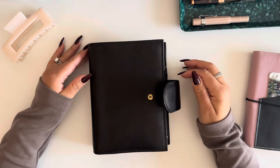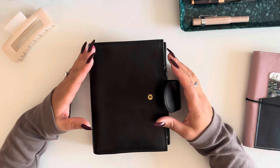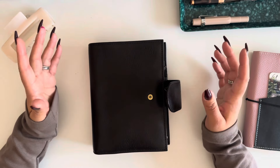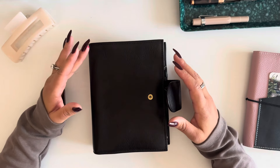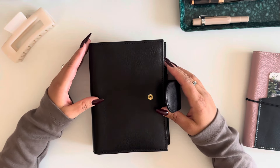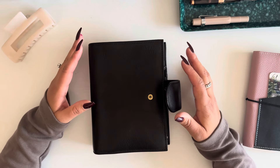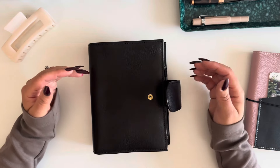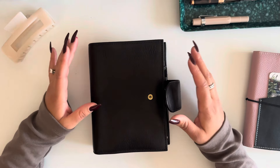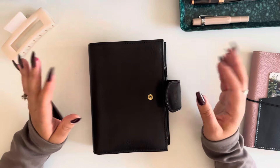Hello everybody, welcome or welcome back to my channel. My name is Suhey with Suhey Plans, and today we're going to walk through my personal rings planner. There have been a few changes since my last video and I wanted to check in and show you how things are going. My family and I recently adopted a puppy — we're excited and tired — and I haven't had a ton of time for planning or journaling. Some things in here haven't been updated, but that's okay. This is real life planning and that's really what I'm here to share.